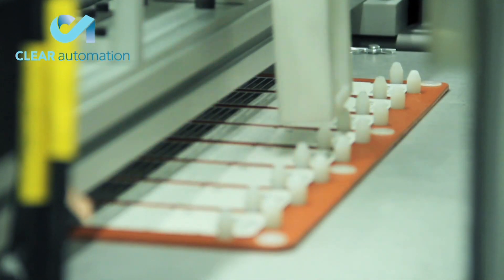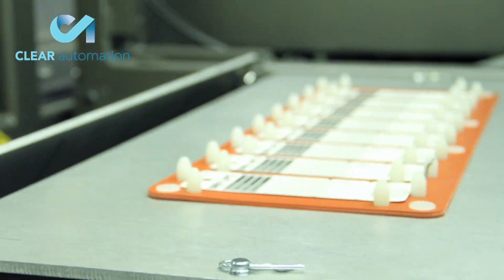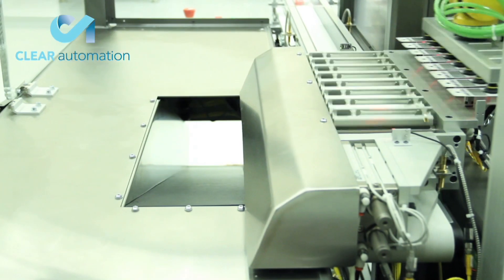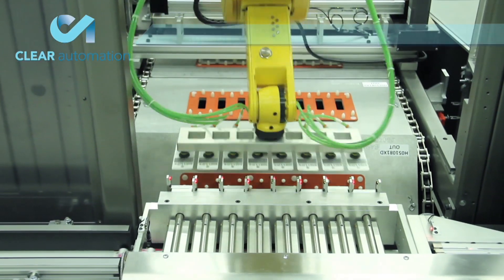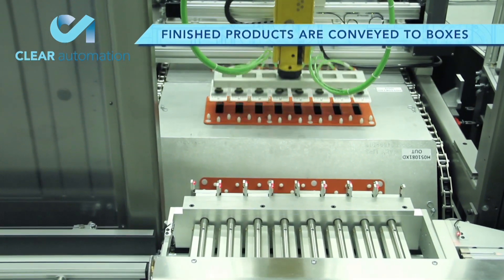A third ceiling mounted FANUC LR Mate robot picks all eight products with its vacuum grippers and places them in front of individual sensors that detect for the product in each finished package. Empty packs are sent down a reject chute, while good products are placed on an exit conveyor out of the system.